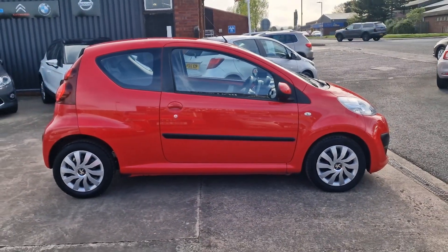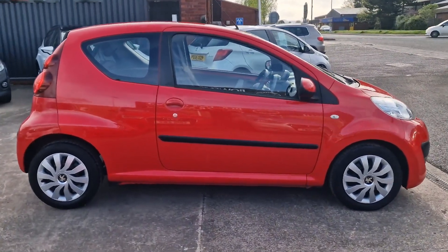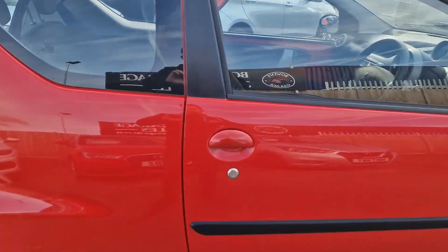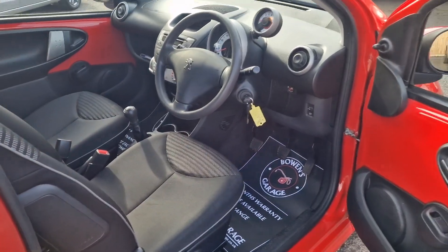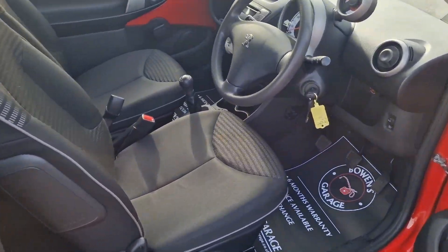Perfect first cars. This is the Active spec, so a decent level of trim — remote central locking, and it does come supplied with two keys.